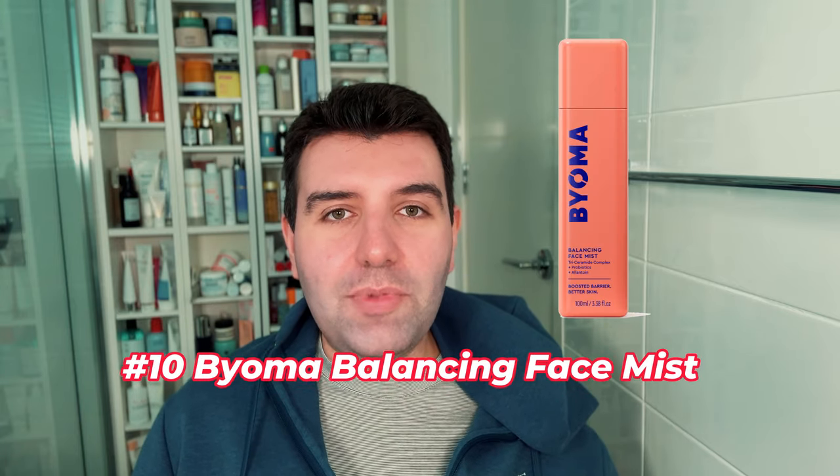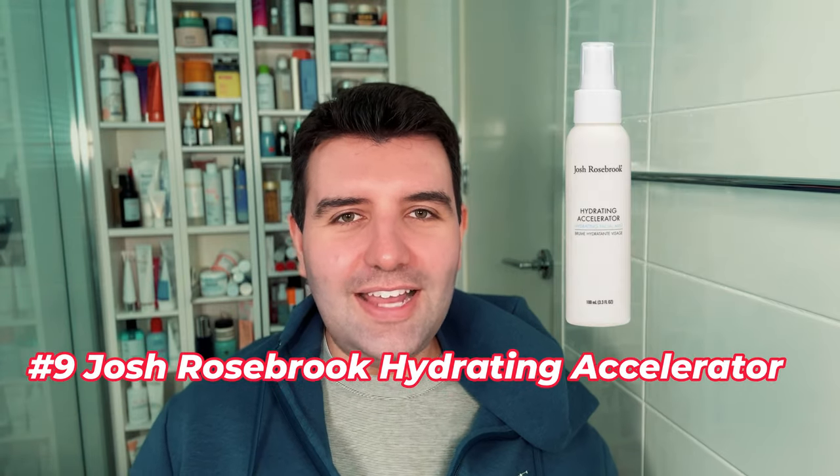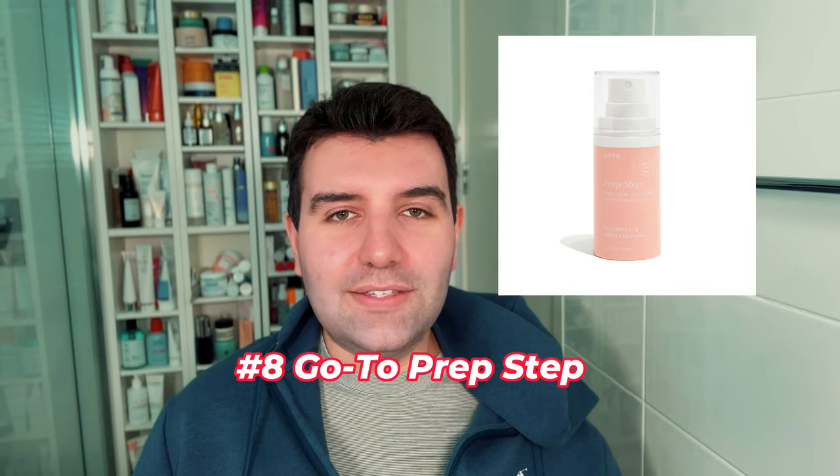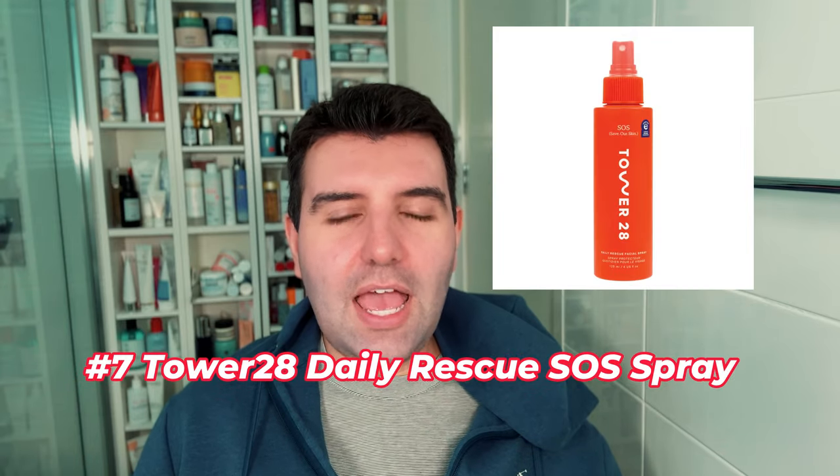Starting at number 10 is the Bioma Balancing Face Mist, and tied at number 10 is the Violette FR Boom Boom Milk. Number nine is the Josh Rosebrook Hydrating Accelerator. Number eight is Go To Prep Step — this is also a tied vote — so number eight is also Geek and Gorgeous Liquid Hydration.